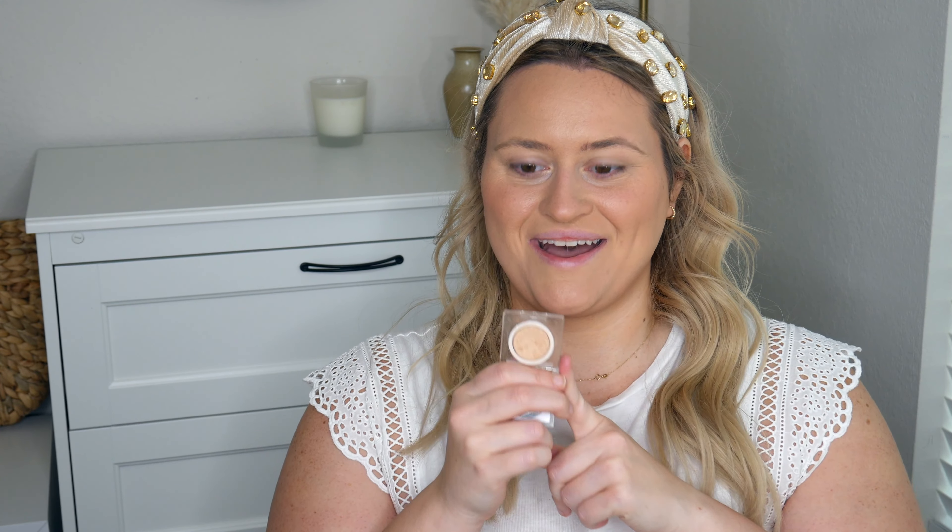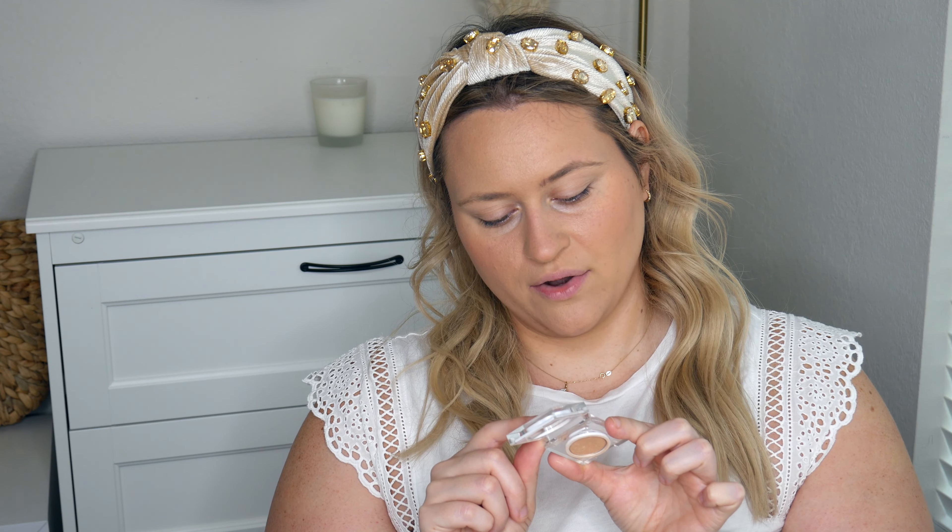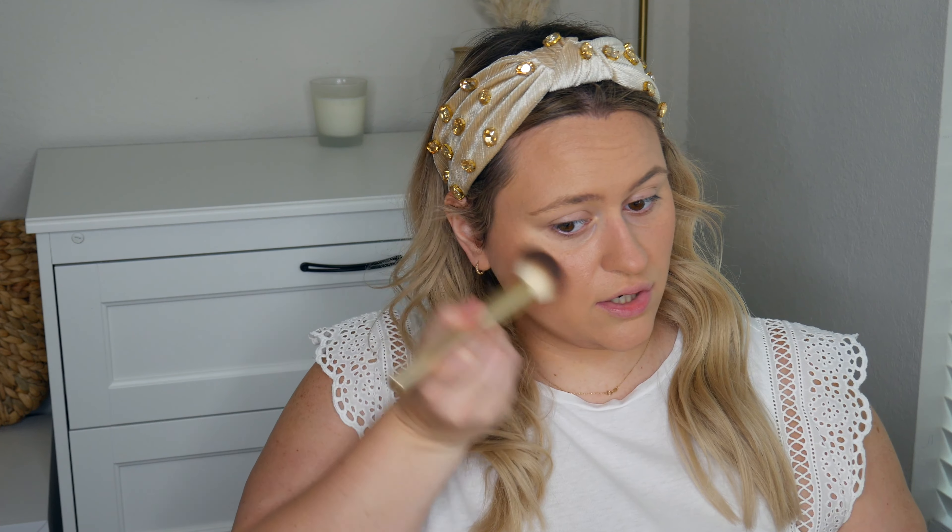Another favorite — I have the mini size of the RMS Beauty Luminizing Powder in Grand Dame. It is such a pretty color; I literally can't get over it. It's so glowy. Now my skin does have a lot of texture so this doesn't hide my texture at all, but the glow it gives is so pretty. It's not always about hiding your texture — it's about evening your skin tone and working with what you got. I absolutely love this and definitely recommend it.